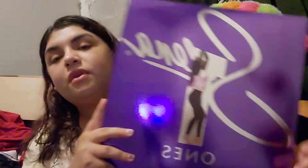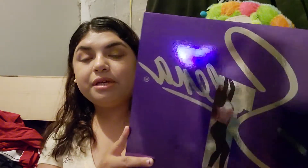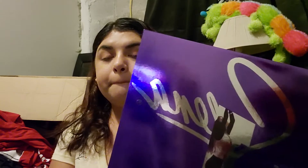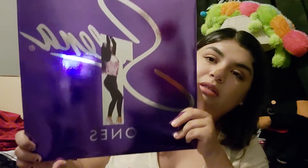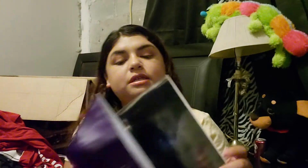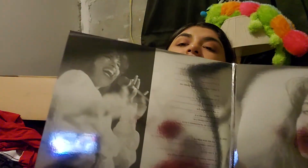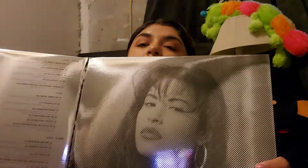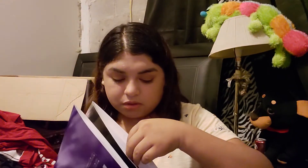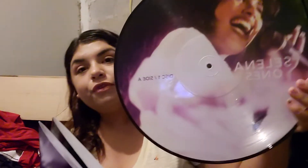The new Selena vinyl — I was really scared I wasn't going to be able to get it. I got it from Target and it took like months to arrive. I know a lot of people got it within weeks. Here it is — it's the 'Selena Ones' and in the back there are some pictures and the names of the music. Inside is really pretty. I know some people got it with a poster; mine didn't come with the poster. The disc is really pretty.